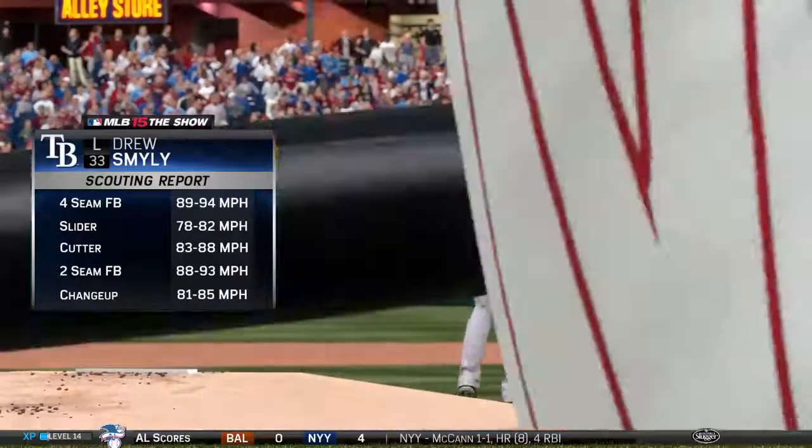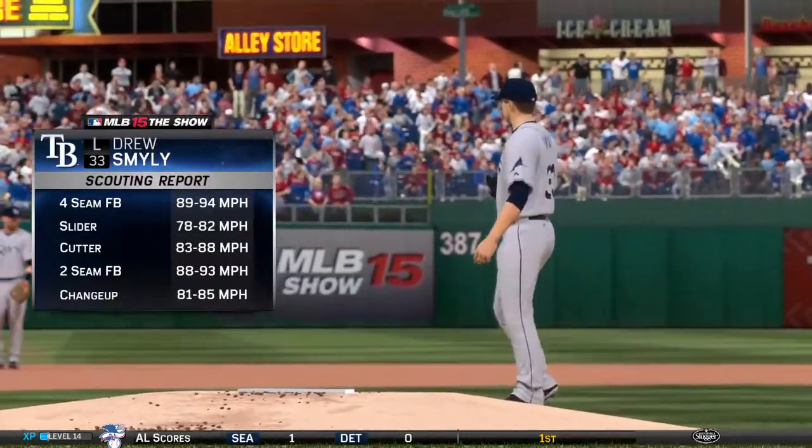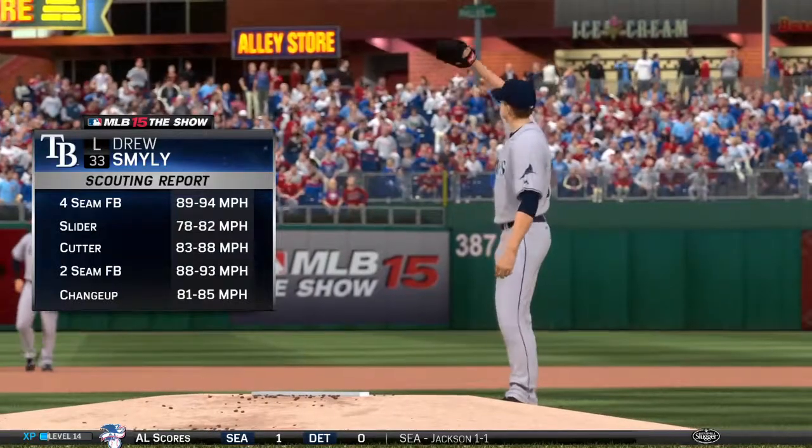With that, we'll trot out our scouting report to give you a better indication of what kind of pitches you'll see from this 25-year-old lefty going forward.